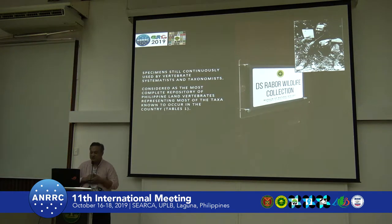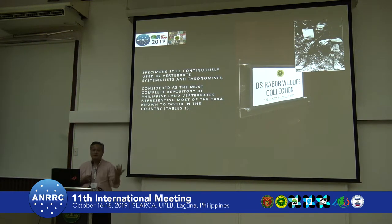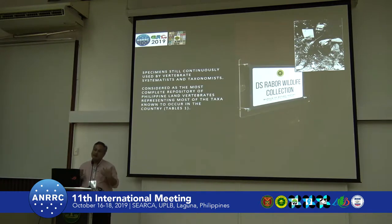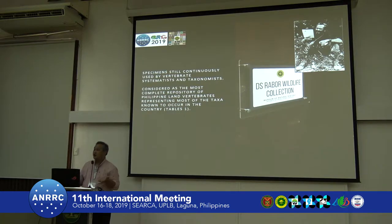This is one of the collections left to us. There are three major collections in the Philippines: Silliman University has a third, MSU Marawi has another, and UBI has one, because Dr. Rabor moved around these three universities and finally settled here. He left a large proportion of Philippine vertebrates — basically birds and mammals, with a few reptiles; he is more renowned for collecting birds and mammals.